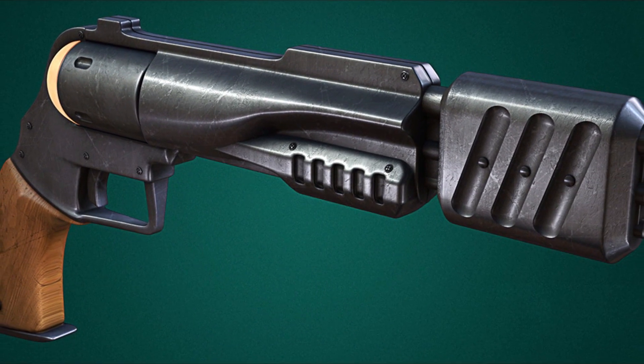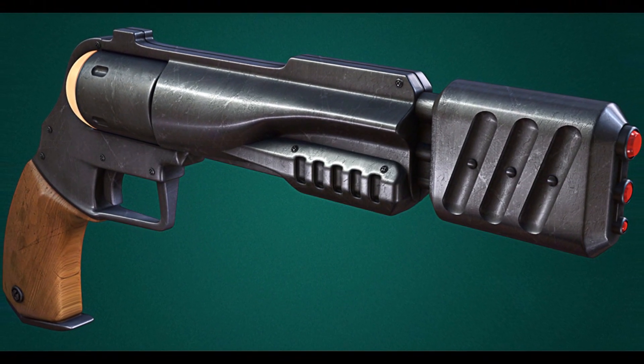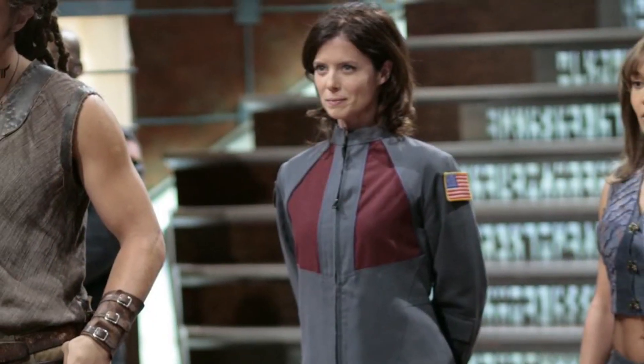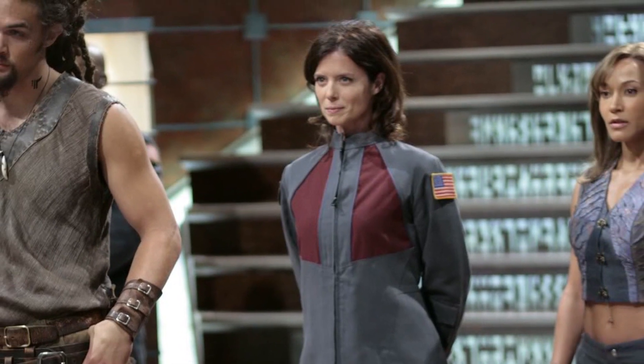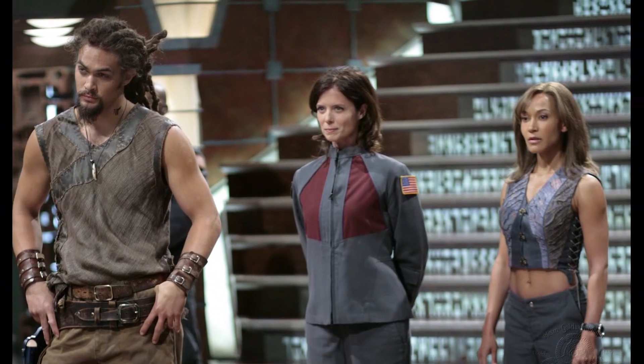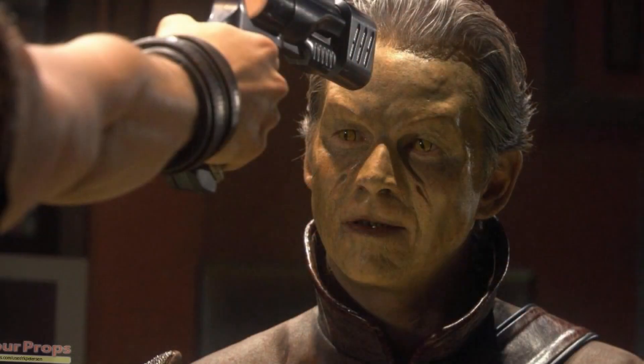Both John Shepard and Teyla have expressed a great fondness for the weapon. Shepard discovered the origin of the weapon when he was kidnapped by the Travelers. The Asurans seem to have acquired one of these weapons, or more likely reproduced it, when they created a duplicate of Ronan Dex for experimentation.